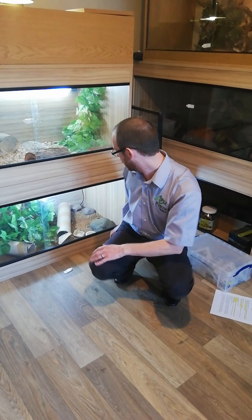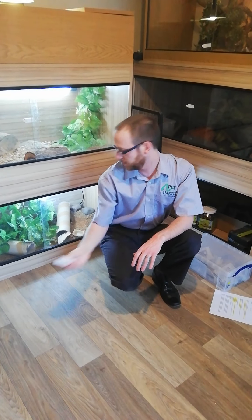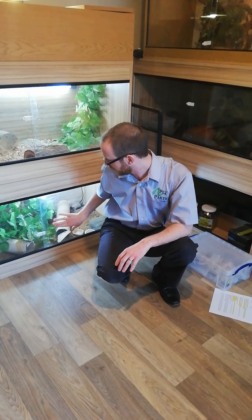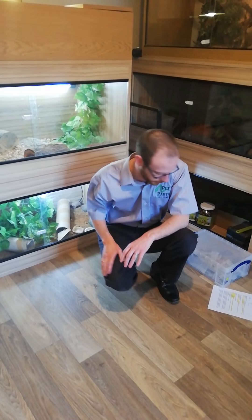To keep these guys in - they are quite good at escaping - we use viv wedges. They just sit in the glass and stop it moving. You've got to have quite a lot of force to make that glass move.